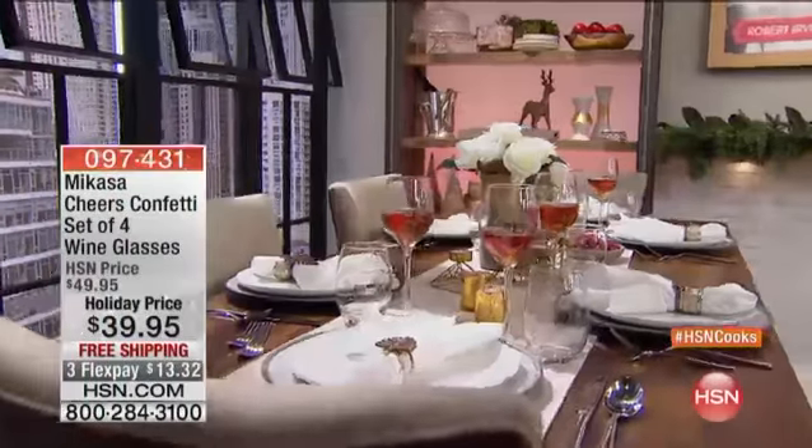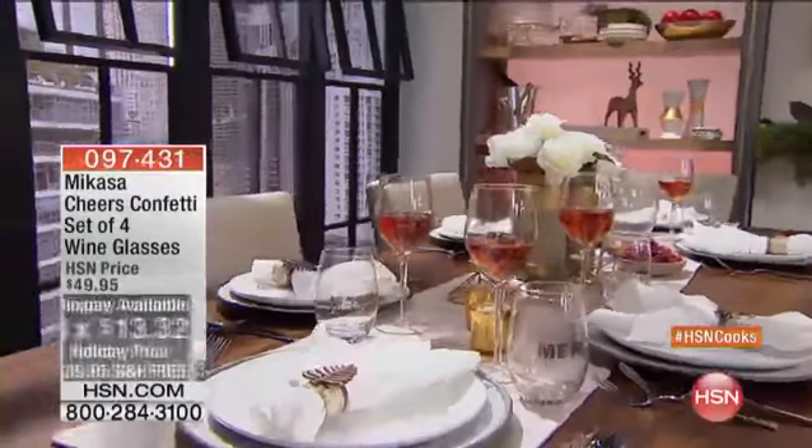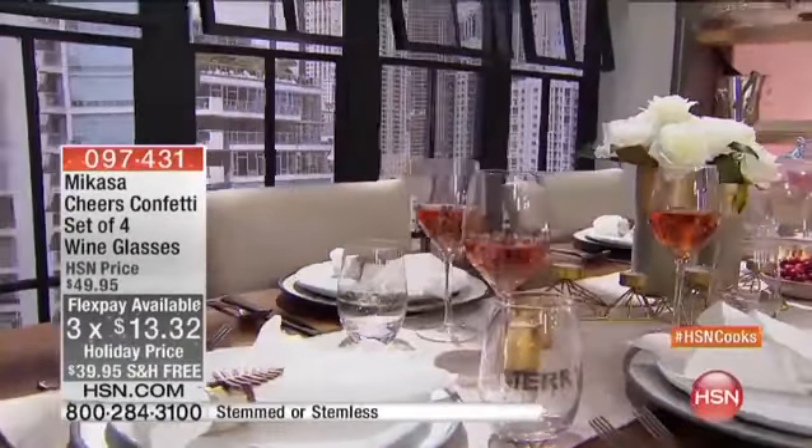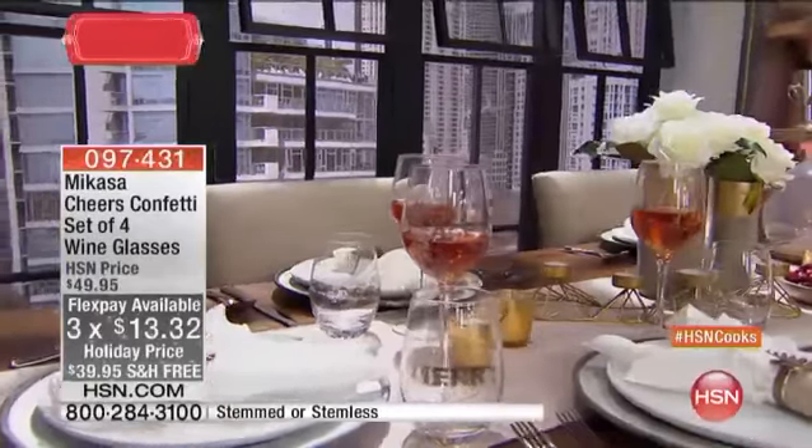So we open the bottle of wine. Now let's give you some beautiful wine glasses. This is the Cheers Confetti Set from Macasa. You get your choice in our five-minute special of stemmed or stemless.